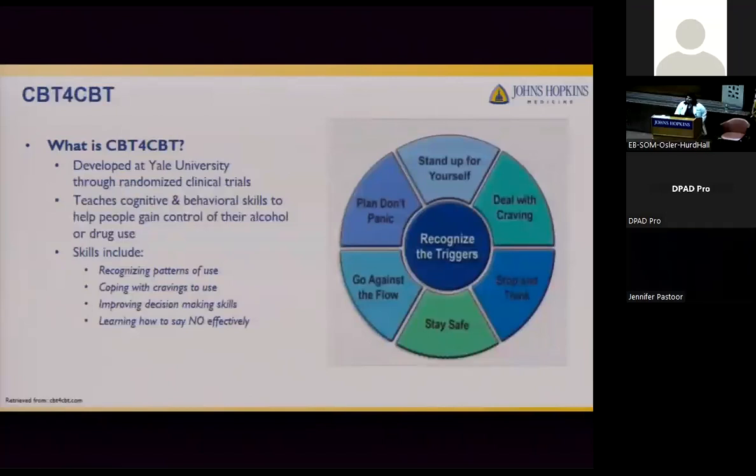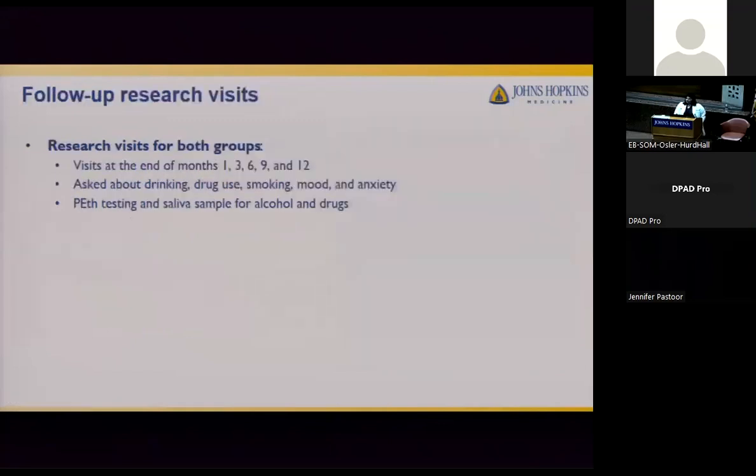CBT4CBT is a computer-based program developed at Yale through randomized clinical trials. It teaches cognitive behavioral skills to help people gain control of their alcohol or drug use. The version used in the study is specific to alcohol use and includes seven sessions with lessons covering: recognizing triggers, dealing with cravings, stop and think, stay safe, go against the flow, plan/don't panic, and stand up for yourself. All subjects in the study — both treatment groups — also participate in follow-up research visits at the end of months 1, 3, 6, 9, and 12.